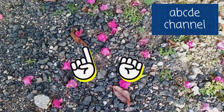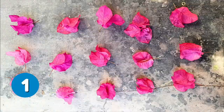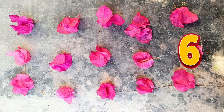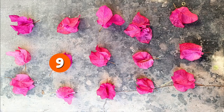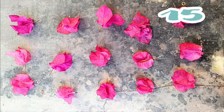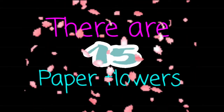The flowers fall onto the ground. Let's pick some and see how many paper flowers we have. 1 2 3 4 5 6 7 8 9 10 11 12 13 14 15. There are 15 paper flowers.